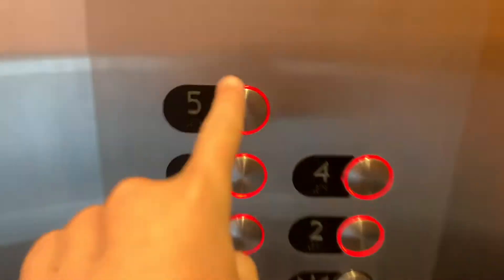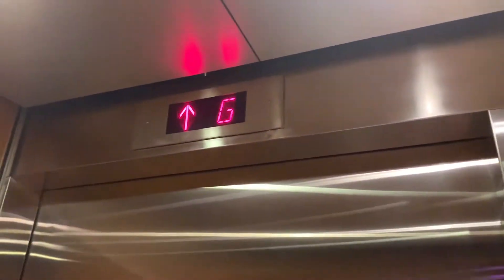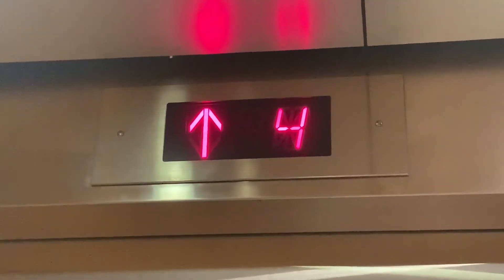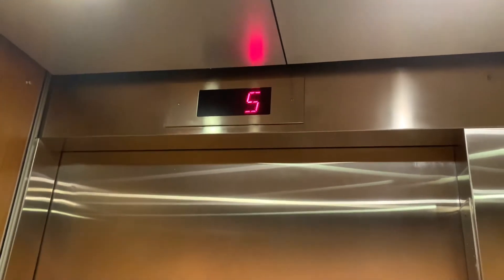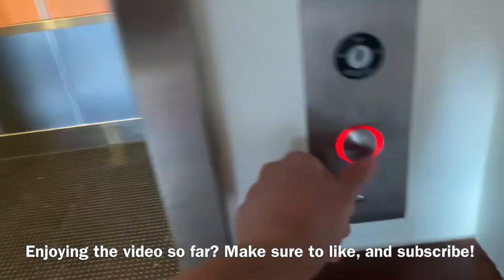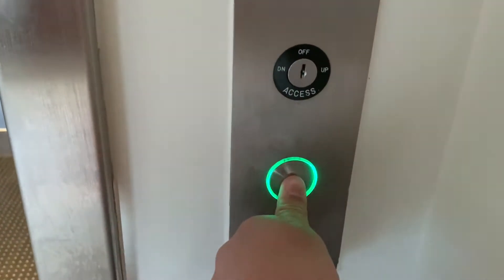Weird buttons. It's a Swift elevator. That sounds scary. Sounds a bit like an ecodisc, this button. It turns green. Christmas lights, okay.